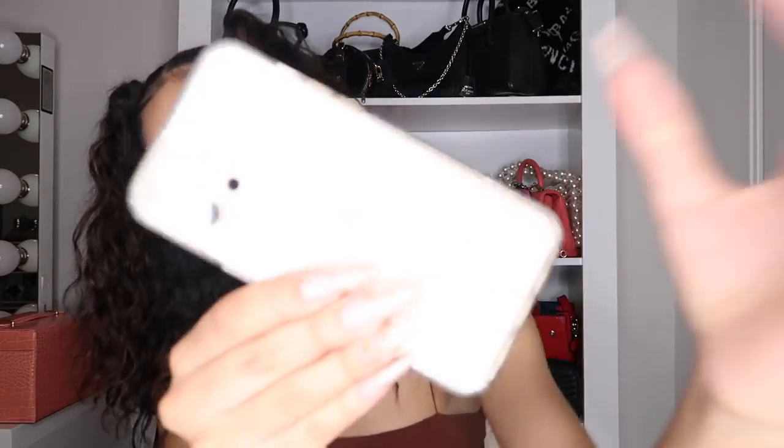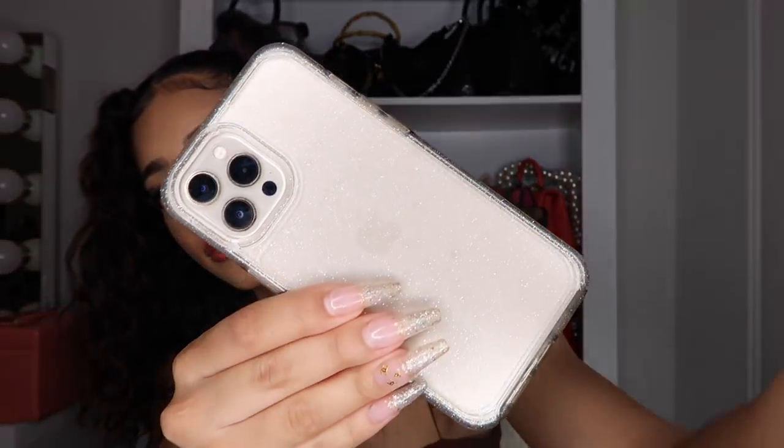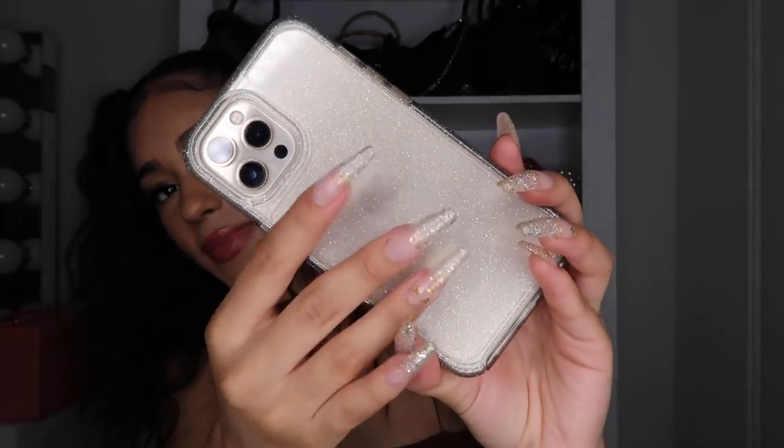Before we get into exactly what's in it — of course I always have my phone on me. If I'm not holding it, it's in my bag. This is just the iPhone 12. Super cute, matches my nails.